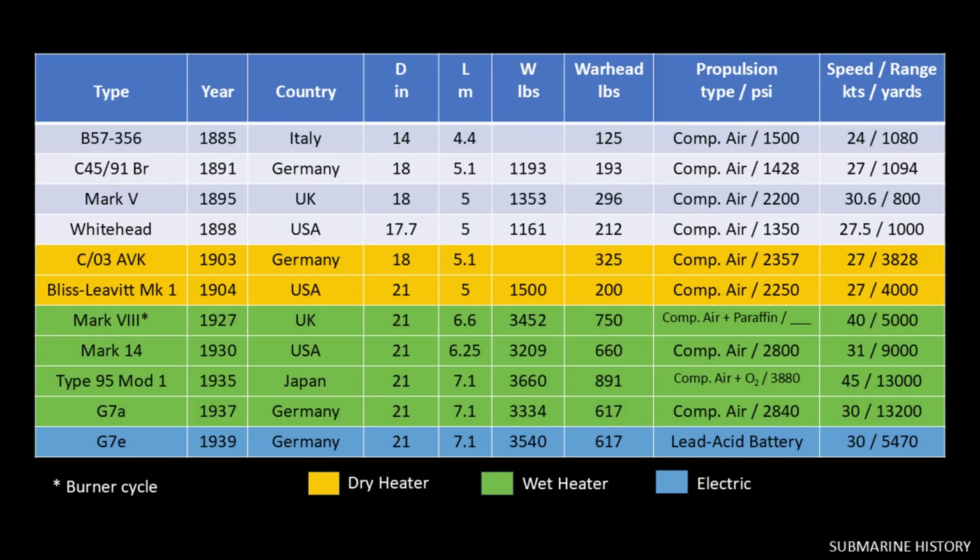And then our final chart with the G7E specs at the bottom. As you can see, the G7E had less than half the range of the G7A. The Mark 18 is not shown, but its performance was 4,000 yards at 29 knots, comparable to the G7E.